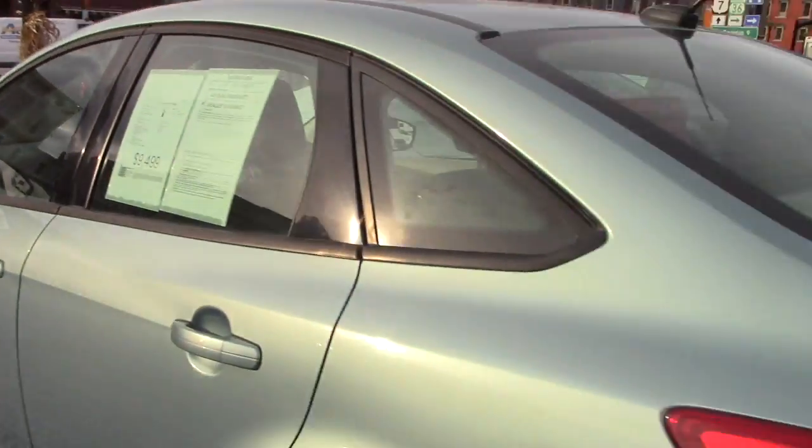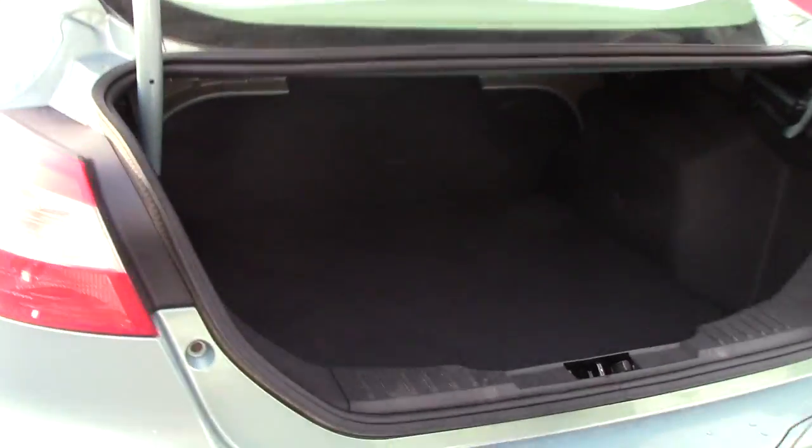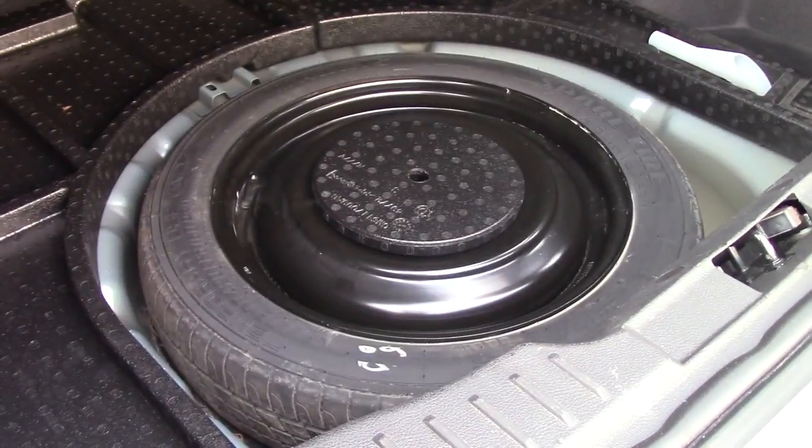Taking a look in the trunk — pressing your button twice on your keyless entry will pop your trunk right open. As you can see, there's plenty of storage back here as well, and a spare tire underneath.